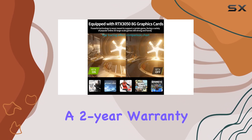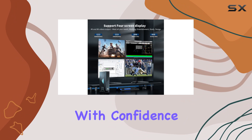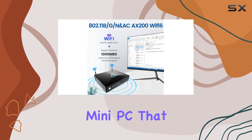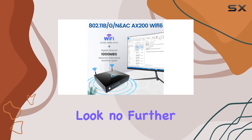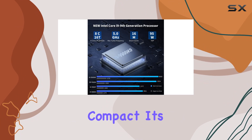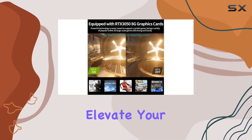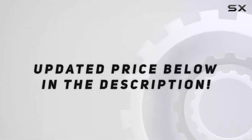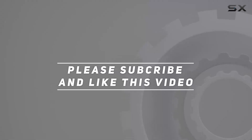And with a 2-year warranty to boot, you can purchase with confidence knowing that you're covered. In conclusion, if you're in the market for a mini PC that doesn't compromise on performance or features, look no further than the Kinupit Mini PC. It's compact, it's powerful, and it's ready to elevate your computing experience to new heights. Check out the video description for updated price, and thank you for watching this video.